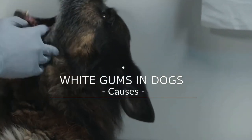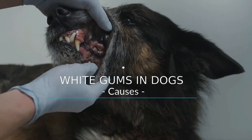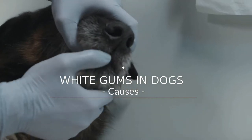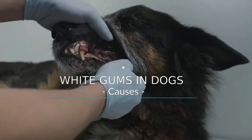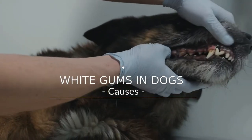By observing our dog we can obtain important data when it comes to taking care of his health. We have a clear example in the coloration of the gums. In a healthy dog, they maintain a pink tone, so white gums, very red or yellowish gums, will be indicating different health problems. In this video we will see the causes that can explain why a dog has white gums. In general, a visit to the vet will be necessary.